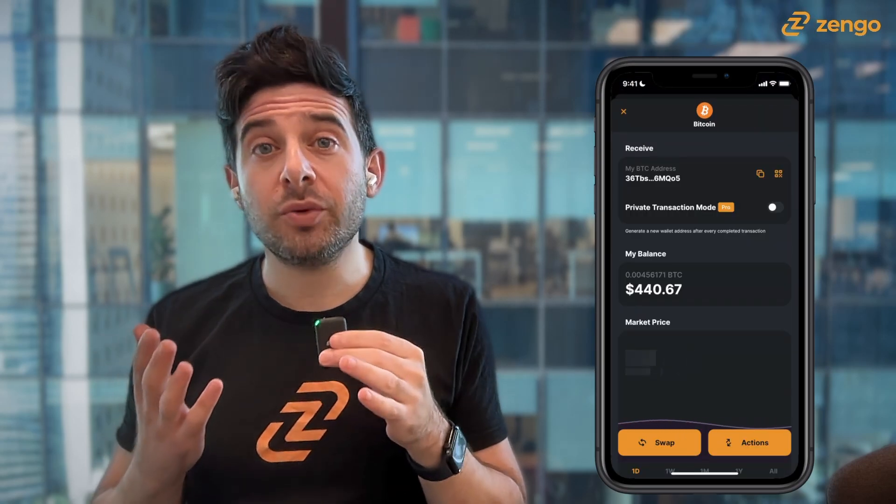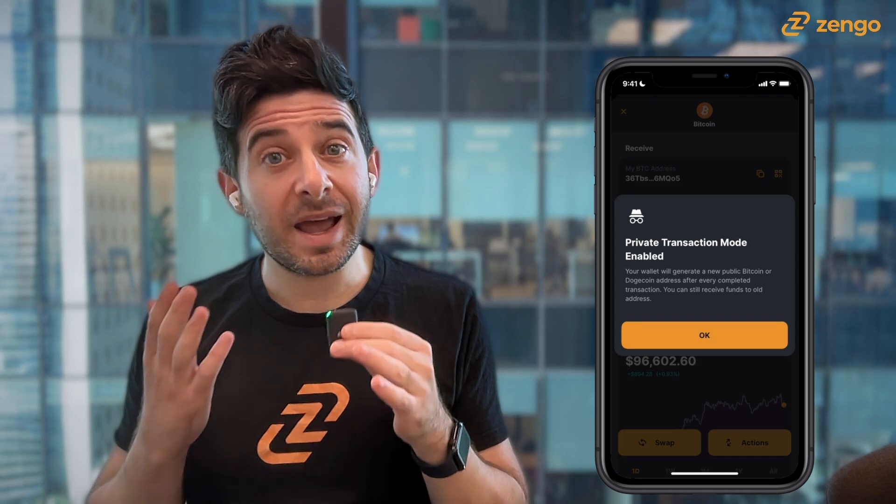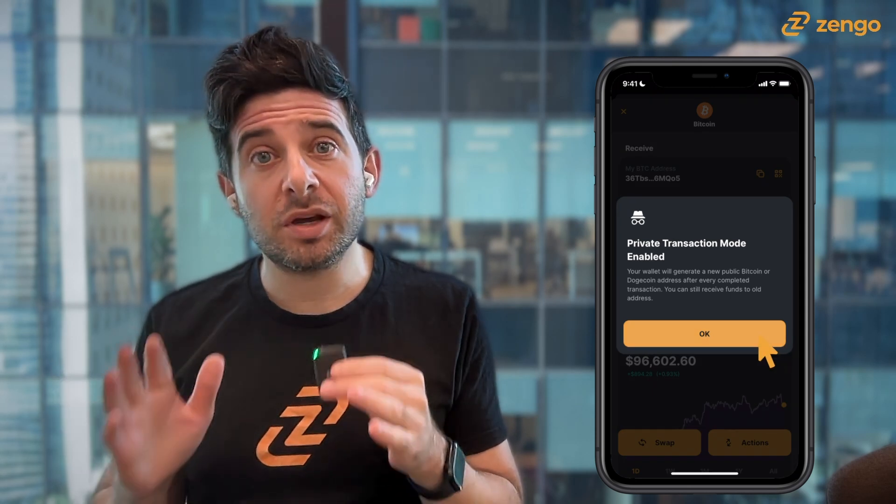Here's the cool part: every Bitcoin address is generated by your crypto wallet, and you can have as many addresses as you want. If you're using Zengo Pro, make sure you have private transaction mode activated to take full advantage of this special feature.